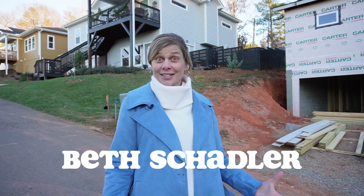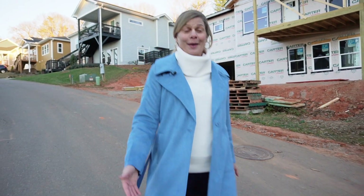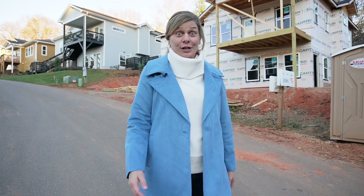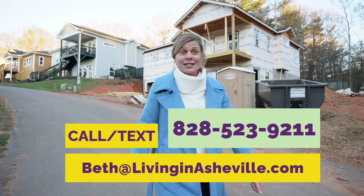I'm Beth Shadler and we are on site today exploring new construction. It's our absolute pleasure and passion to do so. If you're interested in Asheville, hit the subscribe button, click that little bell and let us know how we can help.